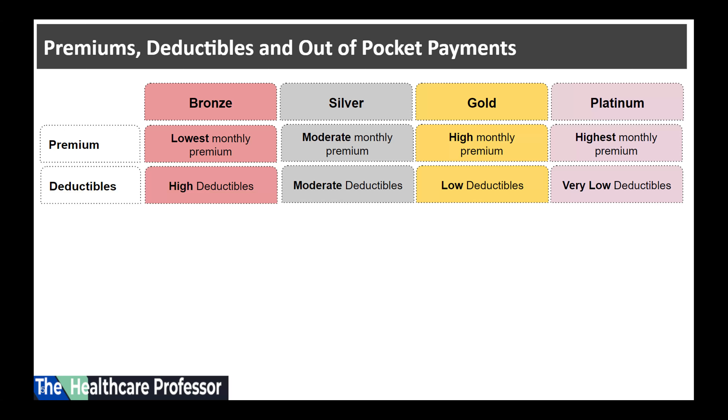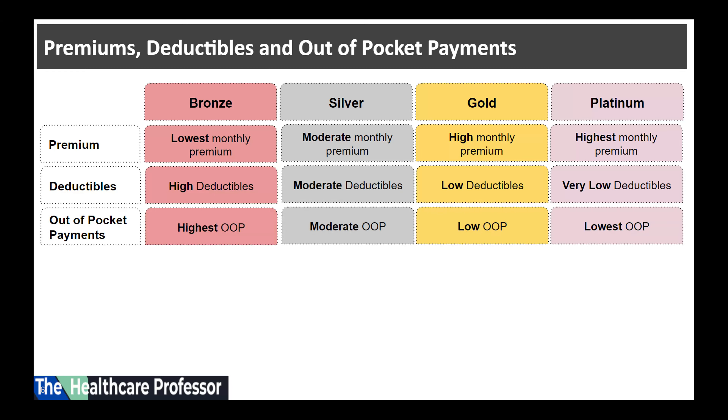For family plans, there is often both an individual deductible, which applies to each person, and a family deductible, which applies to all family members. Generally, plans with lower monthly premiums have higher deductibles, while plans with higher monthly premiums usually have lower deductibles.